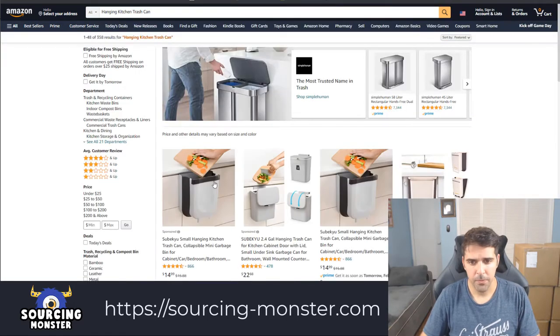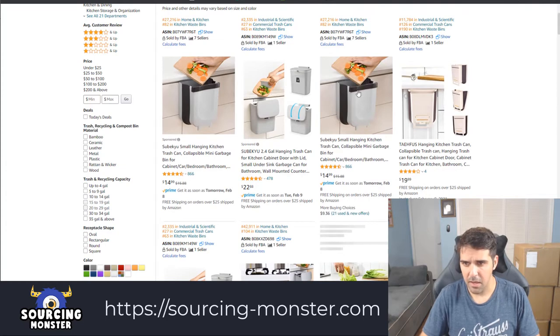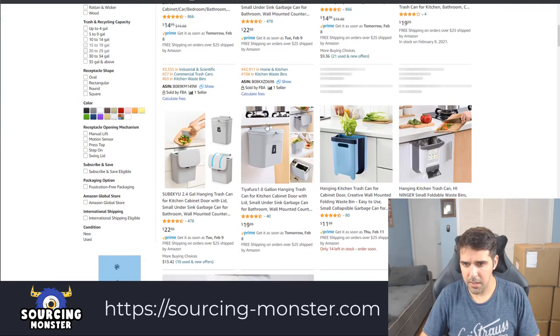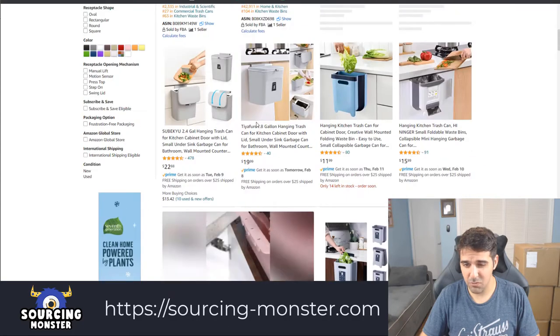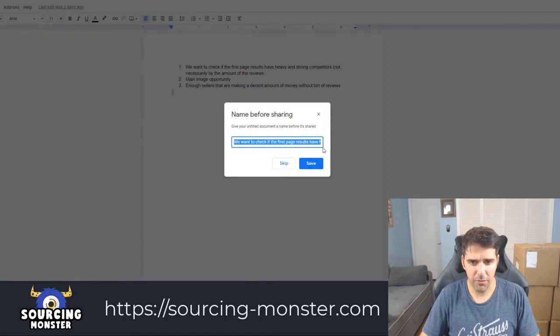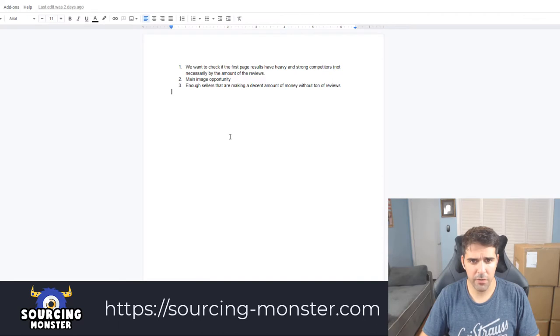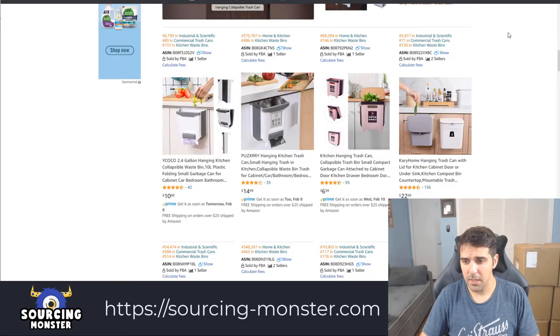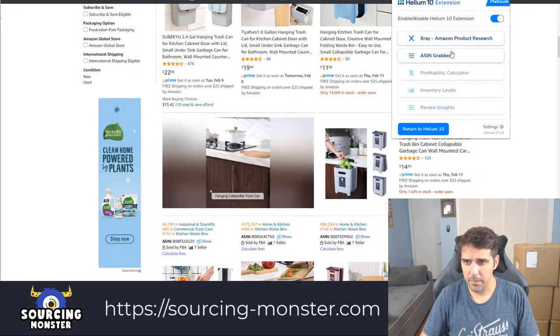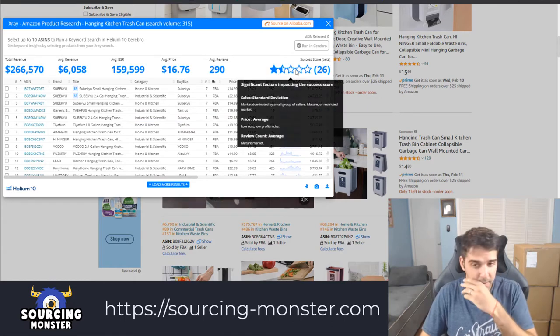We see that all of them have this type of product. I think that with the main image opportunity, it's hard. Let's go back to our framework. We want to check if the first page results have heavy and strong competitors — not necessarily by the amount of reviews. Let's check that. I don't think there are serious sellers here, but let's verify. Let's let it load.